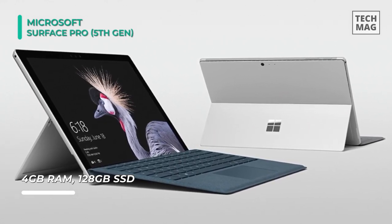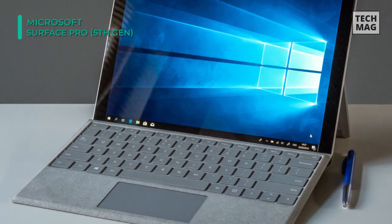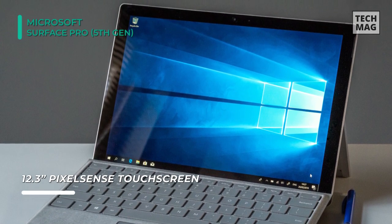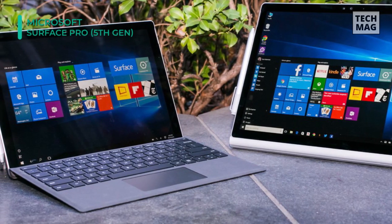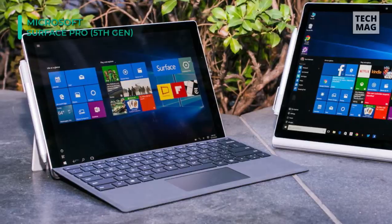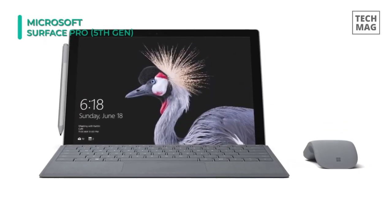This tablet is equipped with a 10th generation Intel Core i5-1035 G4 Quad-Core processor that has a base clock speed of 1.9 GHz and can be boosted up to 4.2 GHz when performing demanding tasks. There are also built-in stereo speakers with Dolby Audio, and Windows 10 Home is the installed operating system.